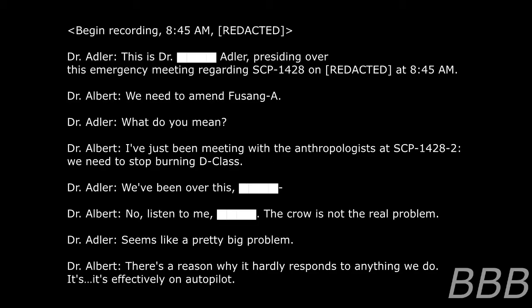Begin recording, 8:45 AM, [REDACTED]. This is Dr. [BEEP] Atler presiding over this emergency review regarding SCP-1428. On [REDACTED] at 8:45 AM, we need to amend Fusong A. What do you mean? I just had a meeting with the anthropologist at site 1428-2. We need to stop burning D-class. We've been over this. No, listen to me — the crow is not a real problem. That seems like a pretty big problem.